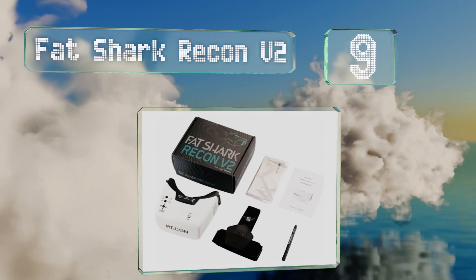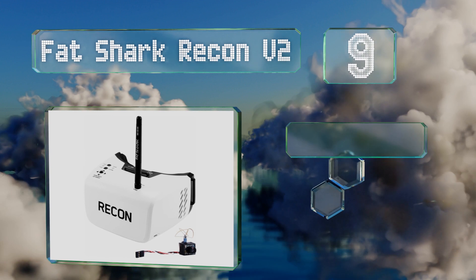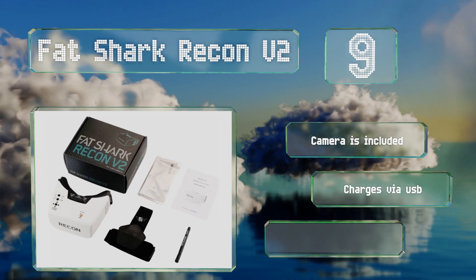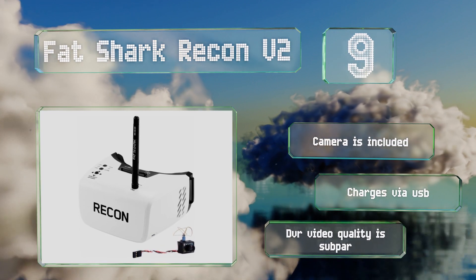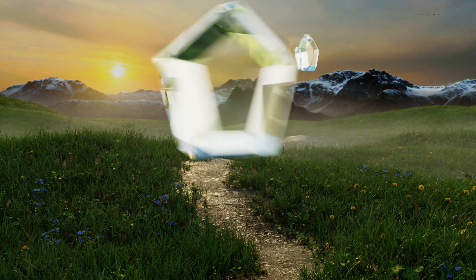At number nine, the Fat Shark Recon V2 is a good choice for the price, as it's easy enough for newcomers to use without much of a learning curve. It's ready to fly right out of the box and keeps its user well informed of the battery life remaining and the current channel in use. It comes with a camera and charges via USB, but its DVR video quality is subpar.